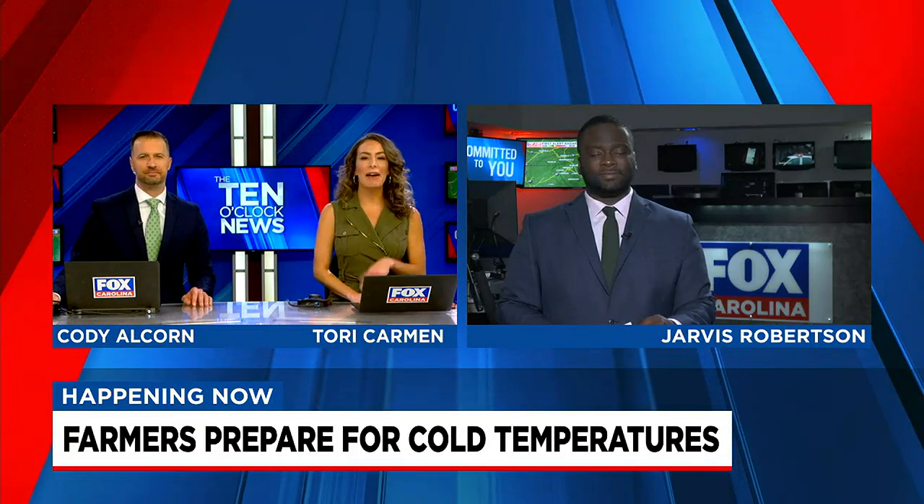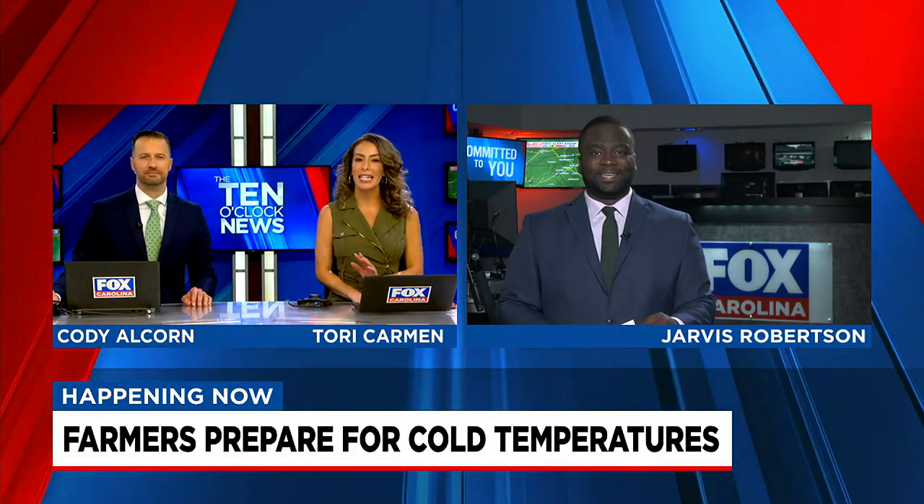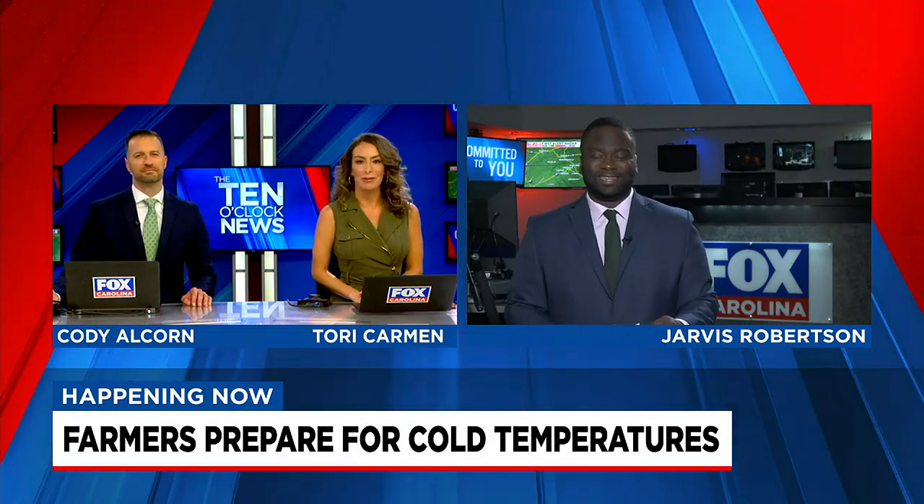Fox Carolina's Jarvis Robertson is live in our newsroom tonight with a look at how they keep those strawberries healthy in this unpredictable weather. And Jarvis, we got to say, those strawberries are delicious there from Hunter Farms.